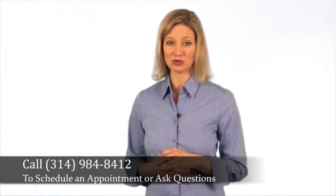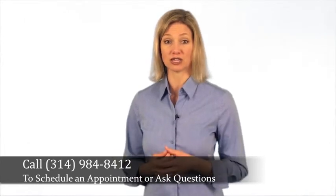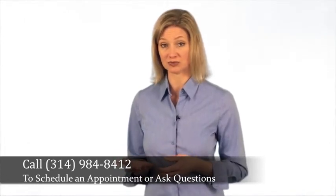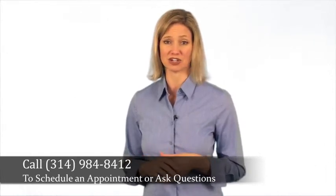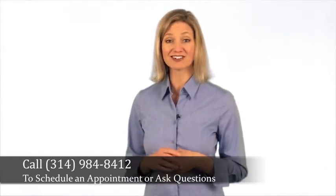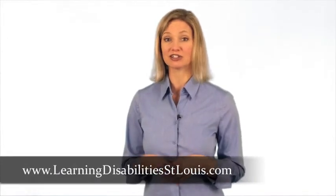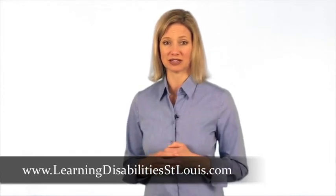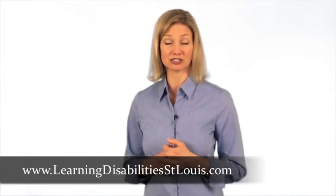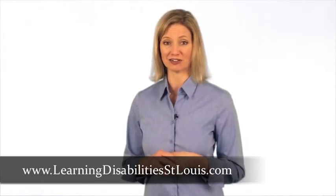If you or someone you know is struggling with children with learning disabilities, adults or children with ADHD or ADD symptoms, sensory integration dysfunction disorder, or any type of child discipline issues, check out our additional videos. For more information about brain mapping, QEEG, or neurofeedback therapy, be sure to visit our website, www.learningdisabilitystlouis.com, and download a free copy of Dr. Collins' Special Report.